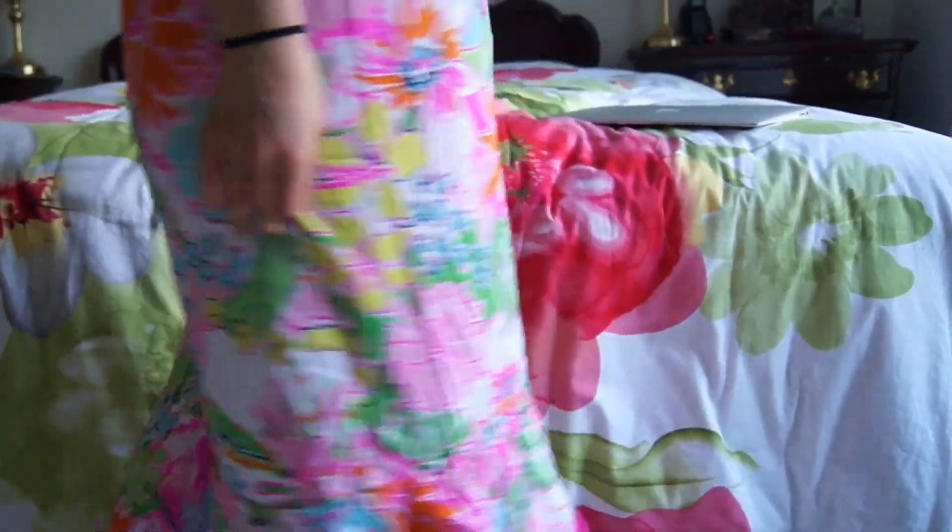Next, I also got a girls size large maxi dress. This would probably fit something between a women's size 00 to a size 2. I really love this — it's so fun. It's perfect for the beach, especially since the top version has a wrenched elastic, which makes it easy to go over a bikini top or you can even go braless.